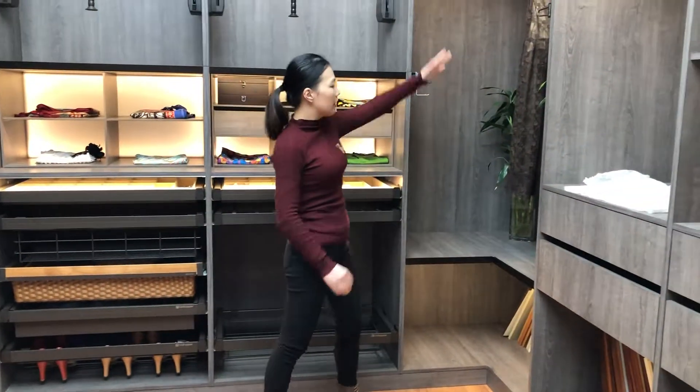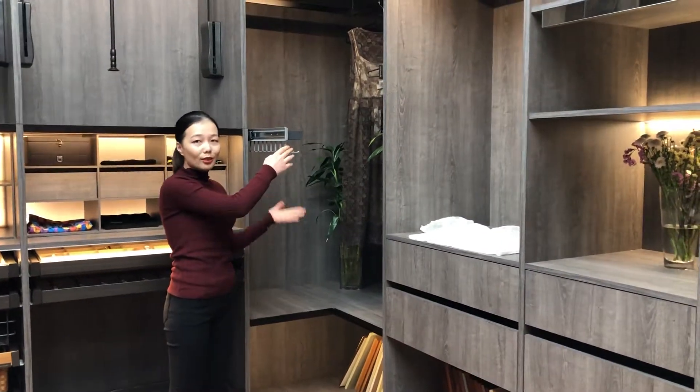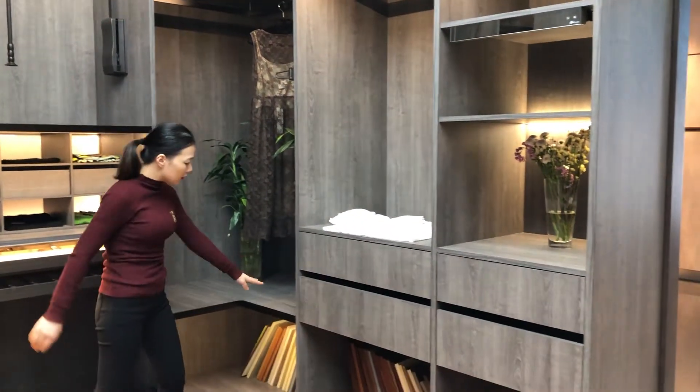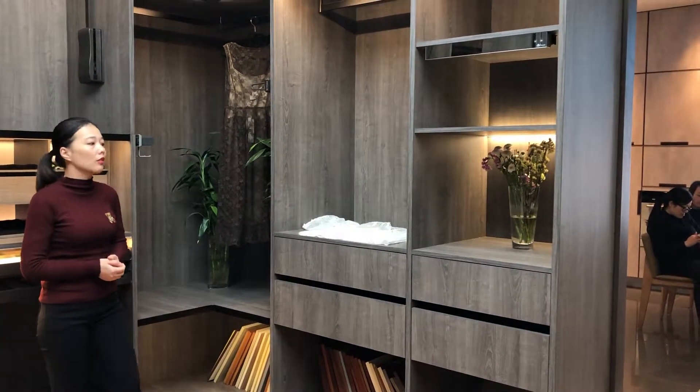And this is another quarter with a hanging rail here. We have designed a tie rack so that you can put some ties here. The shelf is with an aluminum edge so that it can match the same look as the other cabinets.